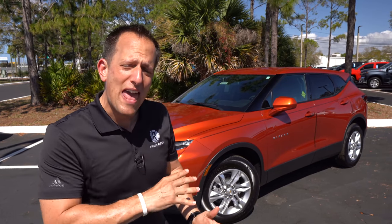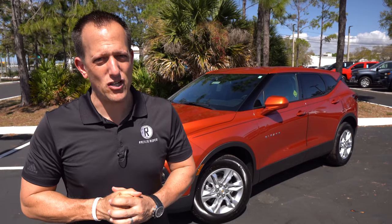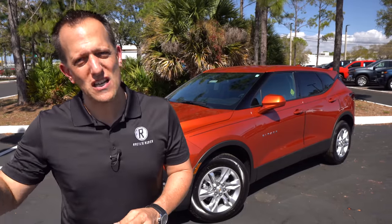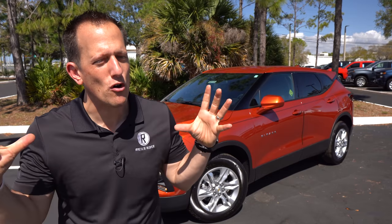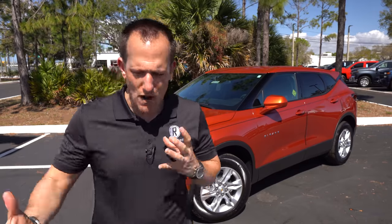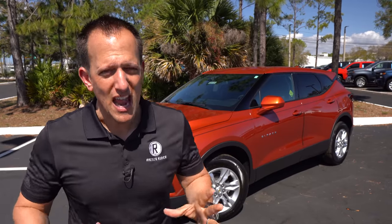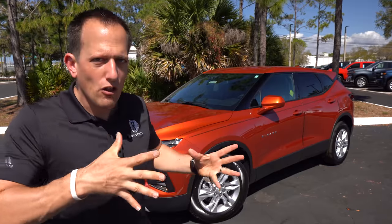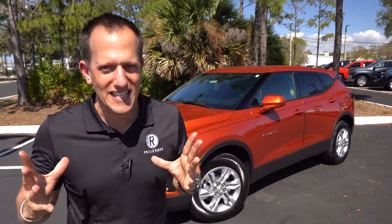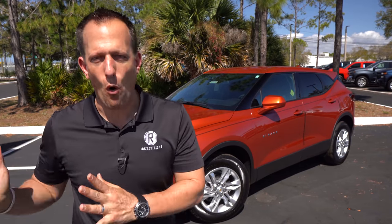I think the biggest thing with this 2LT trim is the price. Even though this is considered a midsize two-row SUV, for the price of this you're actually competing with the higher-end trims in the smaller compact SUV class. In that compact class there are a lot of heavy hitters — I think the one that brings the most style is definitely the Mazda CX-5. What is more important to you? Do you want all the bells and whistles in a top-trim CX-5, or are you okay giving up some of those things for a larger SUV like this Blazer?